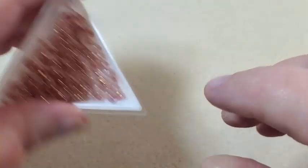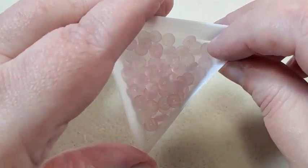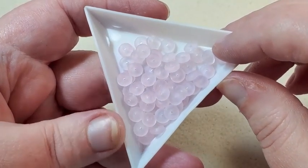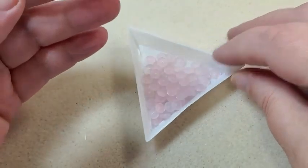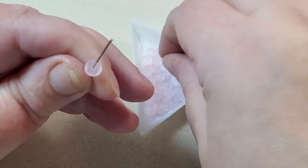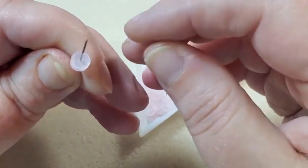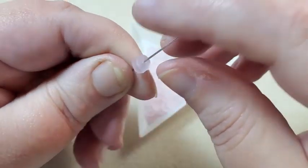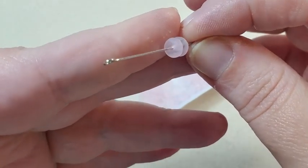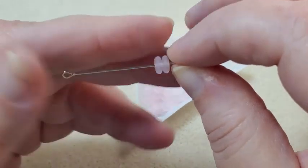And then next I have 60 pieces of matte transparent pink disc beads. These are just a really, really light color of pink with the hole in the center. Those are just really pretty.